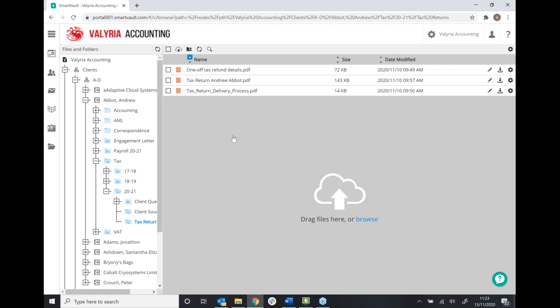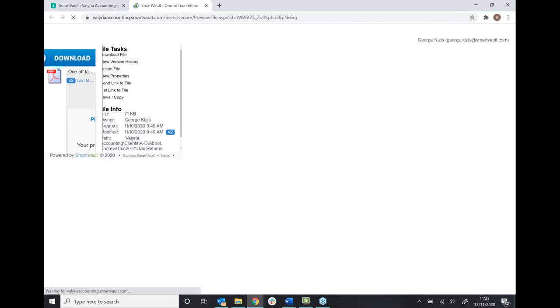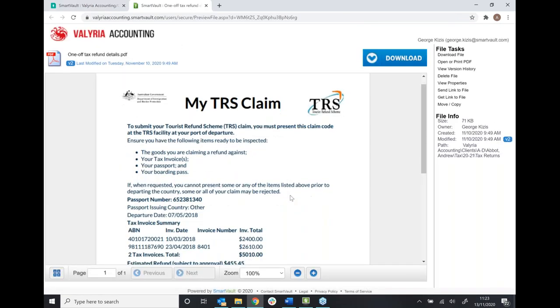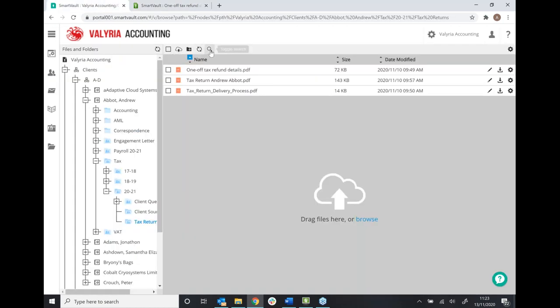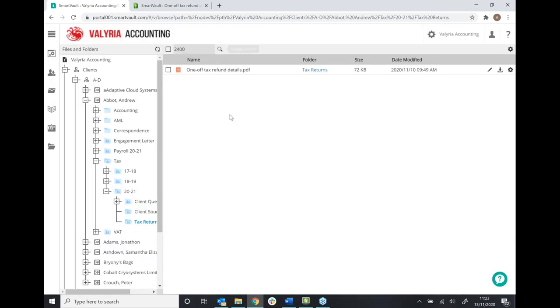In terms of the searching capabilities of SmartVault, we can search throughout the folders with our clients. We can also search within a document for a text-layer PDF. So if I open up this document and pick out a word — let's go for 2400 here — this is quite handy if you just want to find the document straight away which has got that in it. SmartVault will look for the word or number you've put in the search box and pull up the document that contains it.